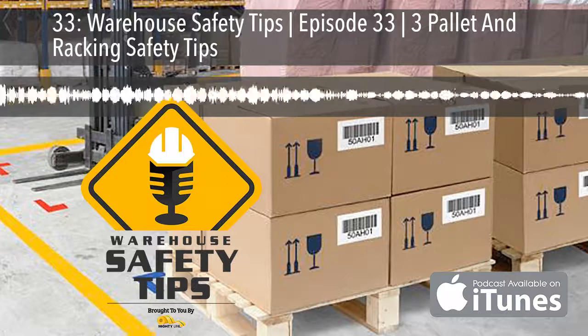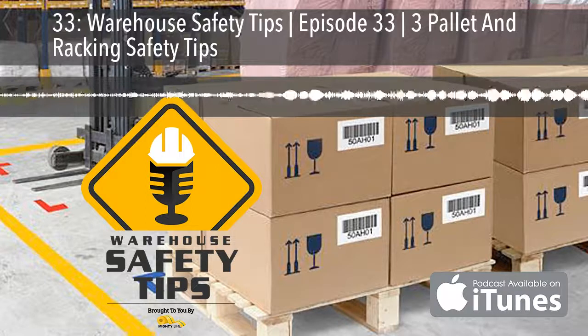On today's podcast, we're going to be covering three pallet and racking safety tips, so stay tuned.